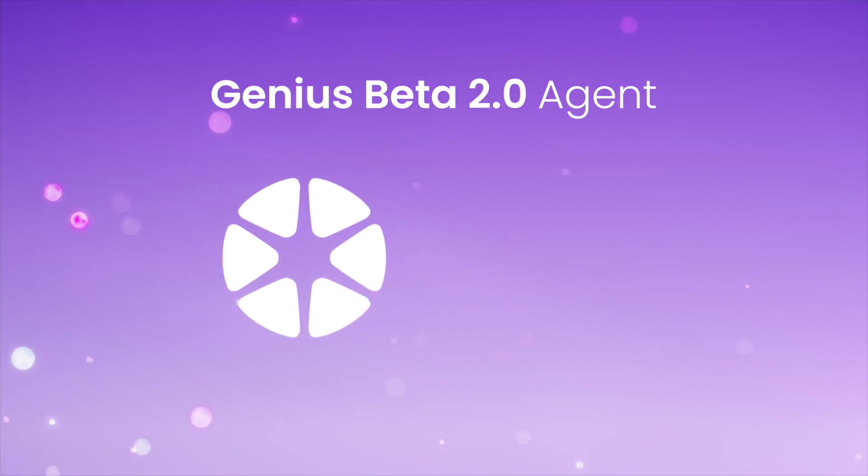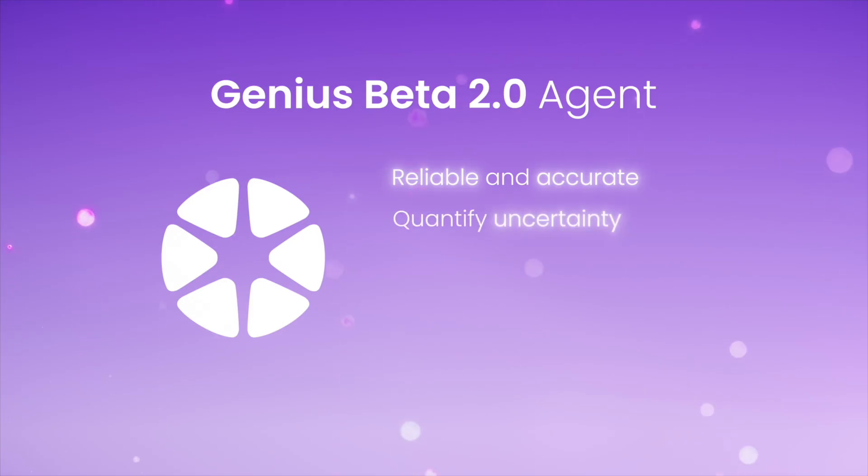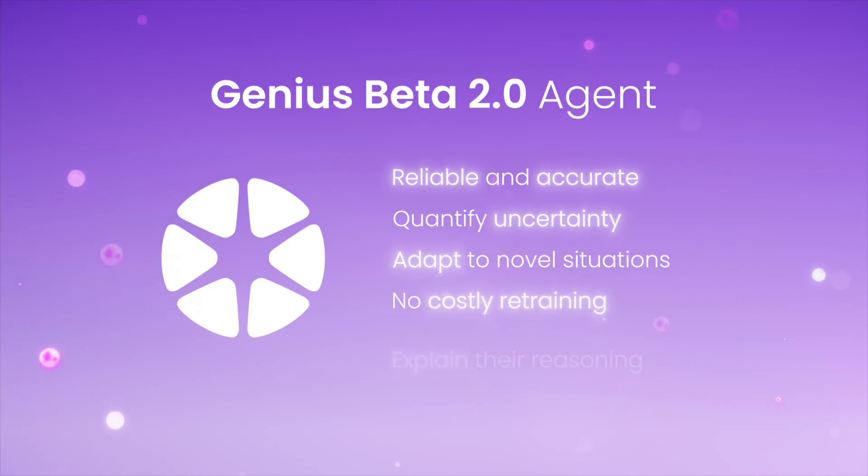Genius agents are reliable and accurate. They can handle uncertainty and are able to adapt to novel situations without costly retraining. Plus, they can provide explanations for their reasoning.